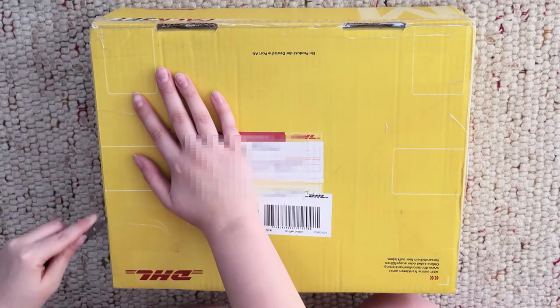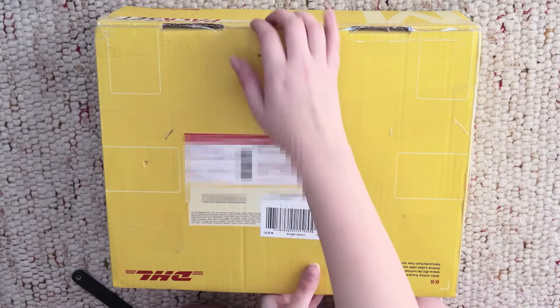Hi YouTube! My name is Gypsy and today I'm going to do a little unboxing of a package which I received from a dear friend who visited Japan this spring.